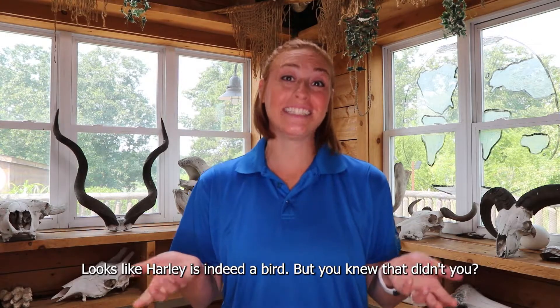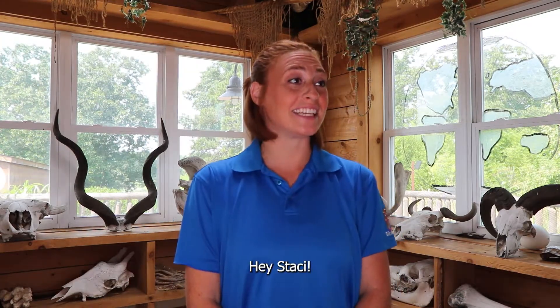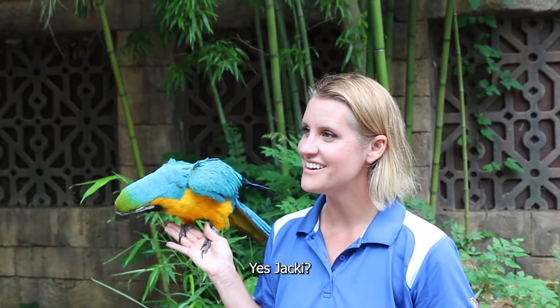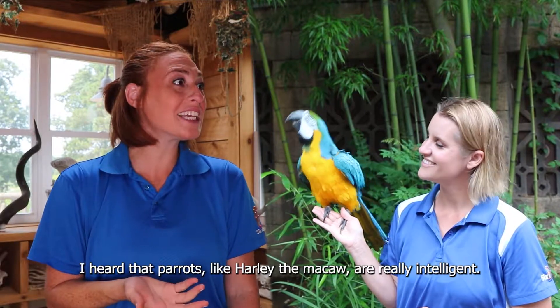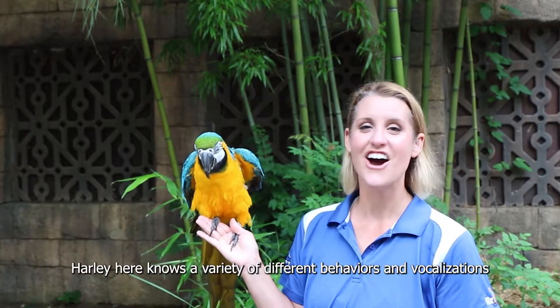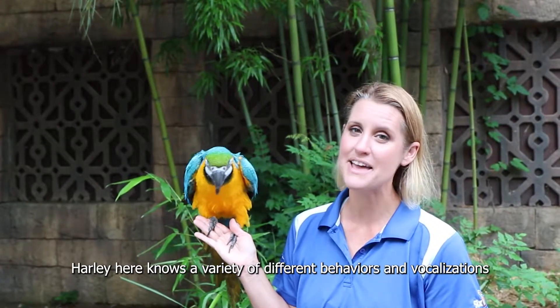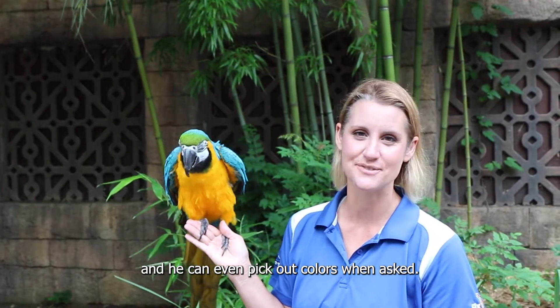Looks like Harley is indeed a bird. You knew that, didn't you? Hey, Stacy. Yes, Jackie? I heard that parrots like Harley the macaw are really intelligent. Is that true? Absolutely that's true. Harley here knows a variety of different behaviors and vocalizations, and he can even pick out colors when asked.